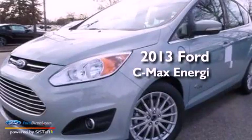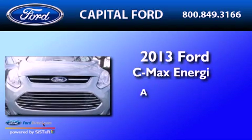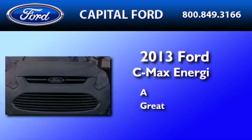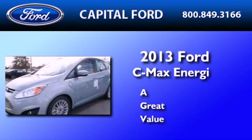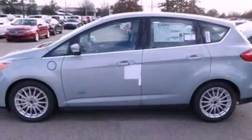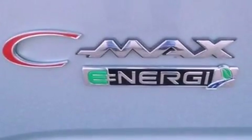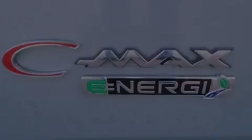This is a brand new 2013 Ford C-MAX Energi. Its top features include heated front seats, a low tire pressure indicator, Sirius satellite radio, aluminum wheels, and traction control and stability control systems.